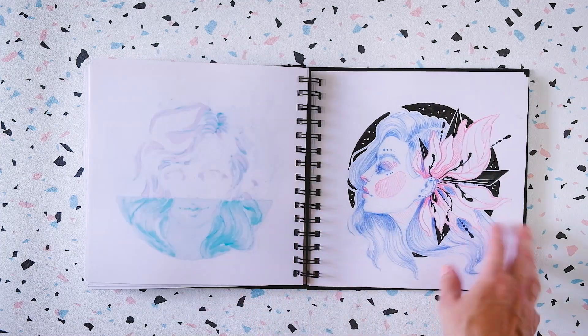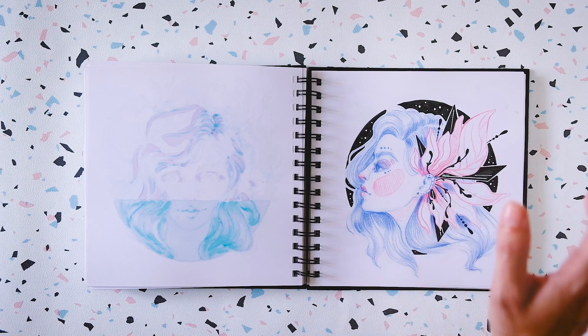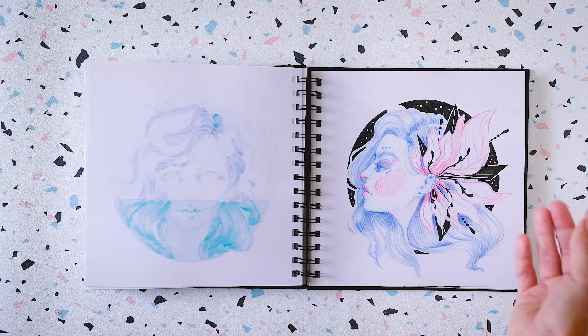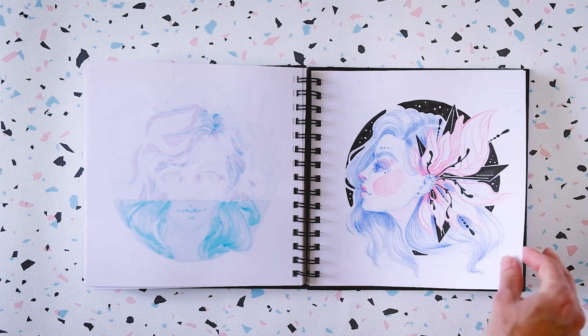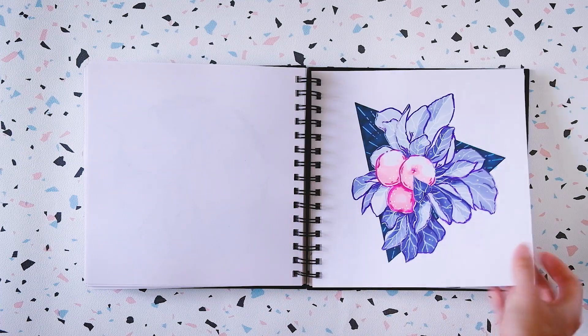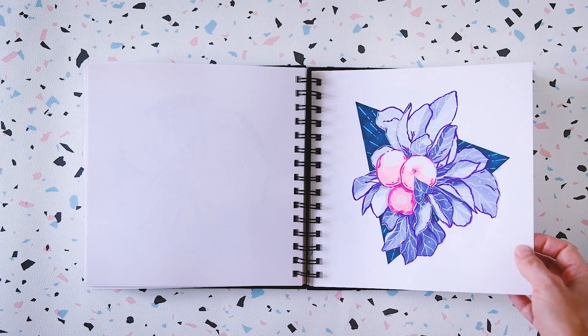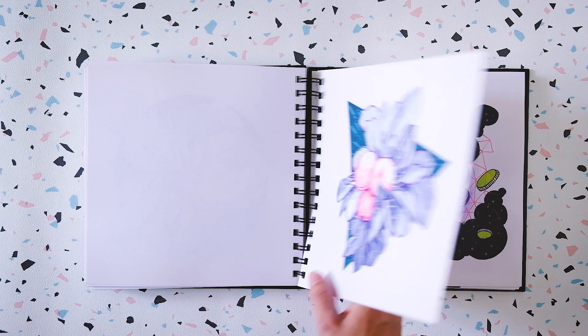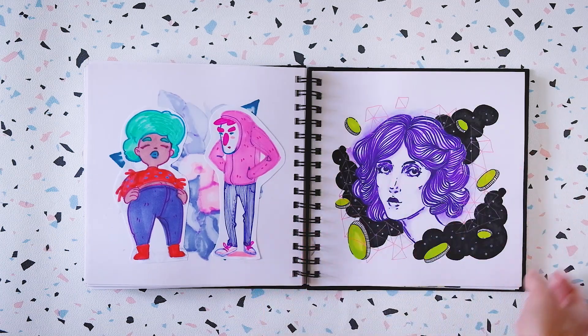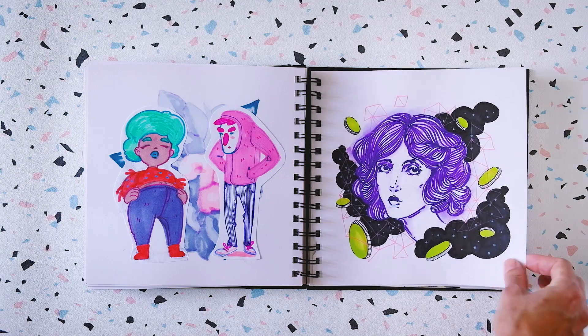When I started drawing daily, I really started with simple subjects — not faces and characters, because I find them so challenging. I started with fruits and vegetables and simple things to draw, to really ease back into creating every day. And once I was more comfortable, I started drawing characters, animals, and people — and it was way easier.